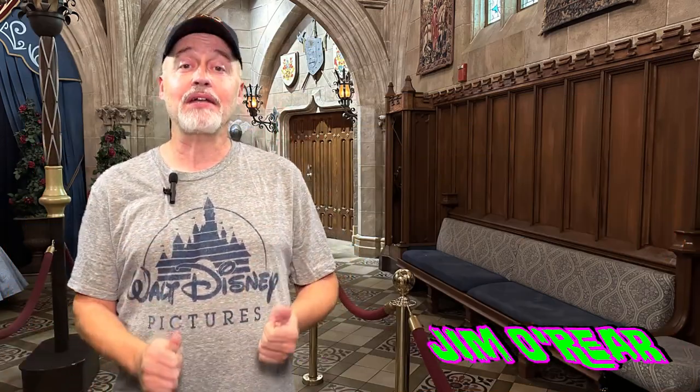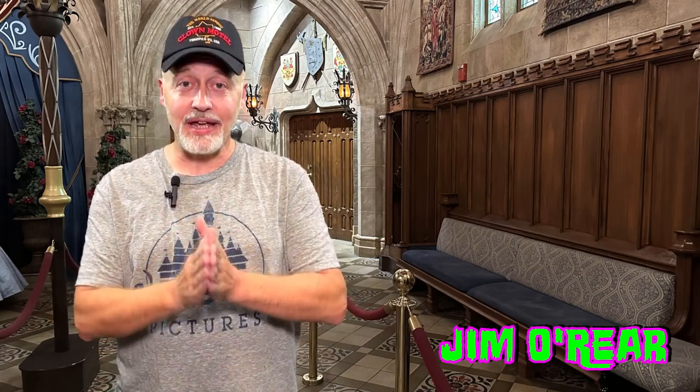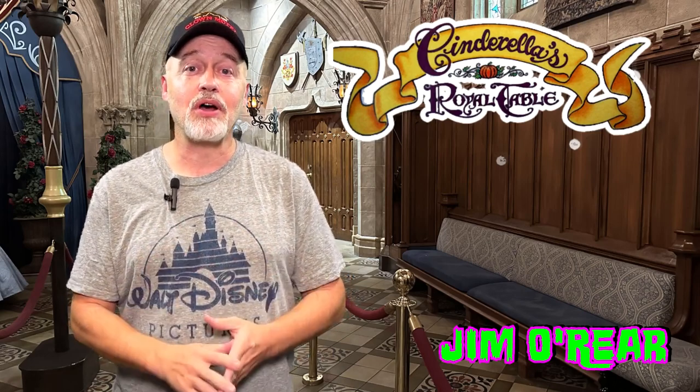Hello friends, it's Jim O'Rear. Today, we are going over to the Magic Kingdom at Walt Disney World. We are going to take a look at Cinderella's Royal Table. This is one of the most sought-after dining reservations to get over there, because one, it's inside the castle. Two, it's fine signature dining, so the food is really good. And three, it's dining with a lot of Disney princesses. So it's very popular and very hard to get.